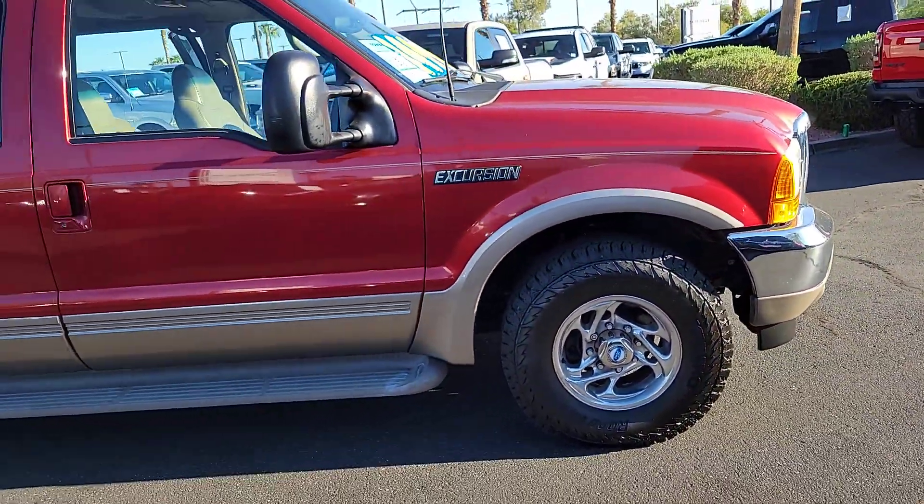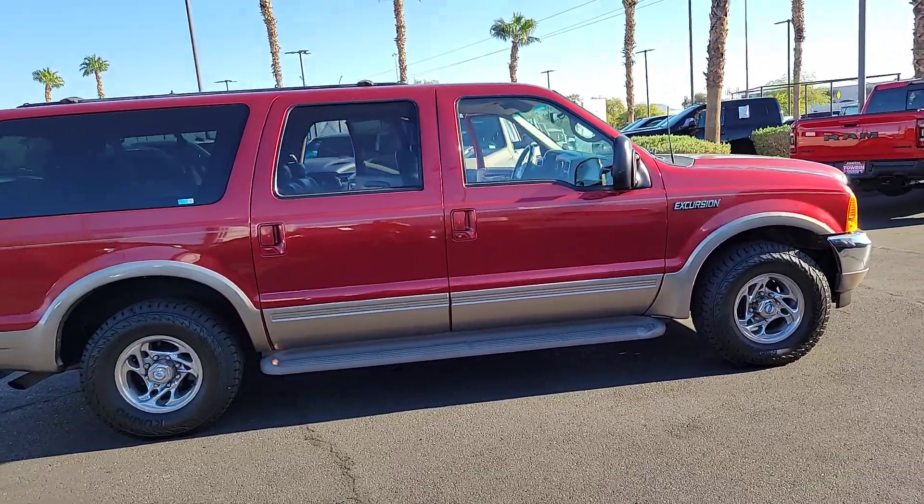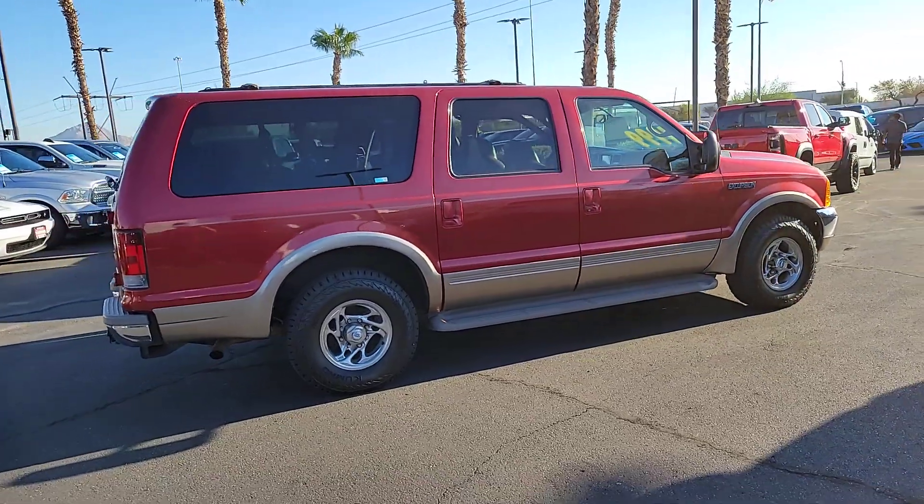Be large and in charge in this mighty Ford Excursion. With a comfortable, cavernous interior and impressive towing capability, this rugged vehicle is up for the adventure.